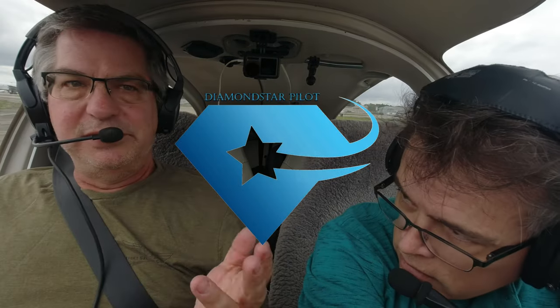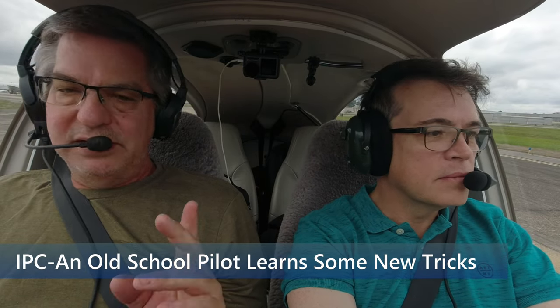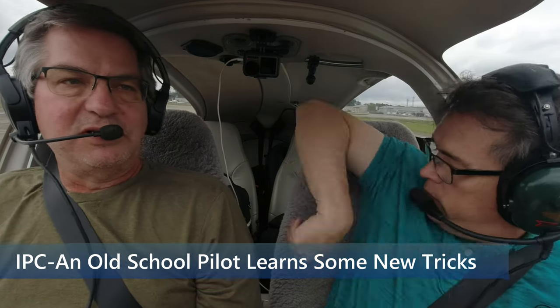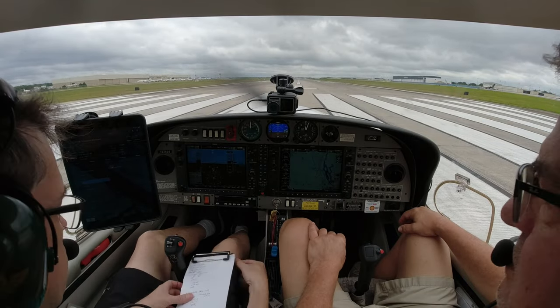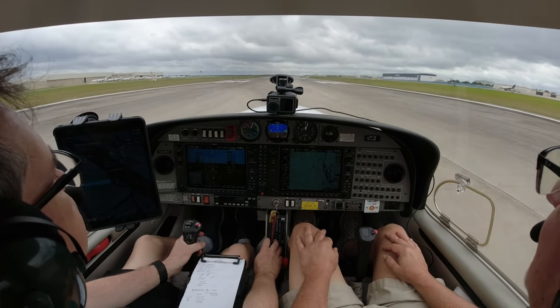All right, here we are — day two with Chuck on his BFR/IPC extravaganza. We covered all the BFR flight airwork yesterday and did some approaches, but he didn't do them with his foggles and I was feeding him the charts. Today he's going to do all of it. November 526 Delta Sierra, runway one on departure, turn right heading zero three zero, cleared for takeoff. All right, no happy feet.